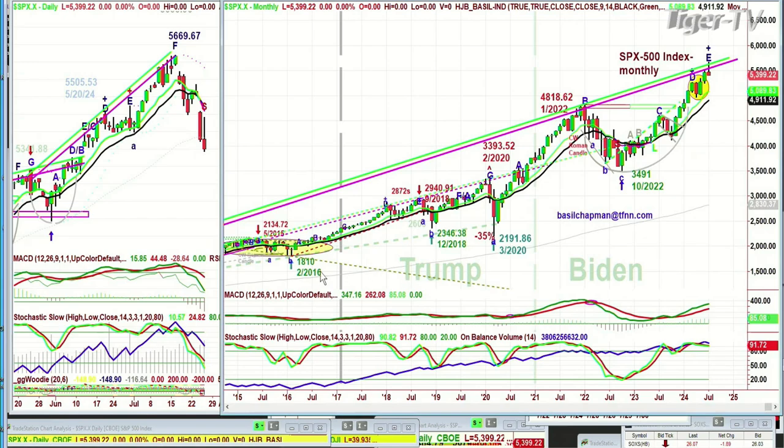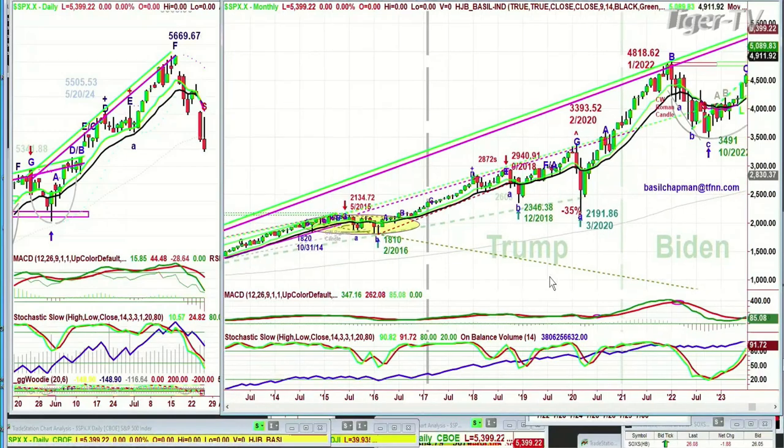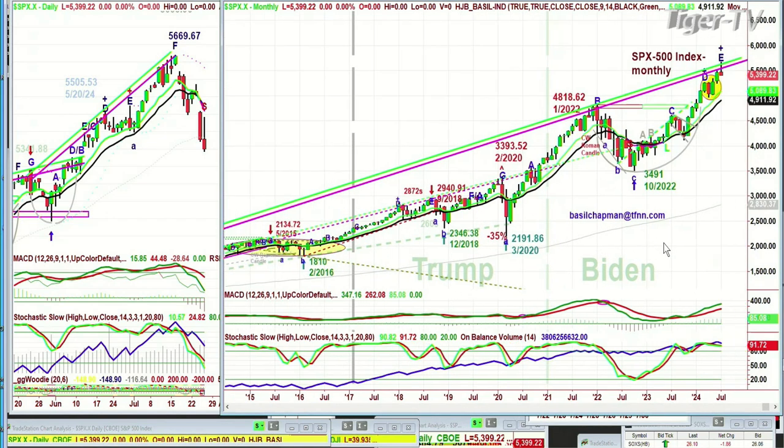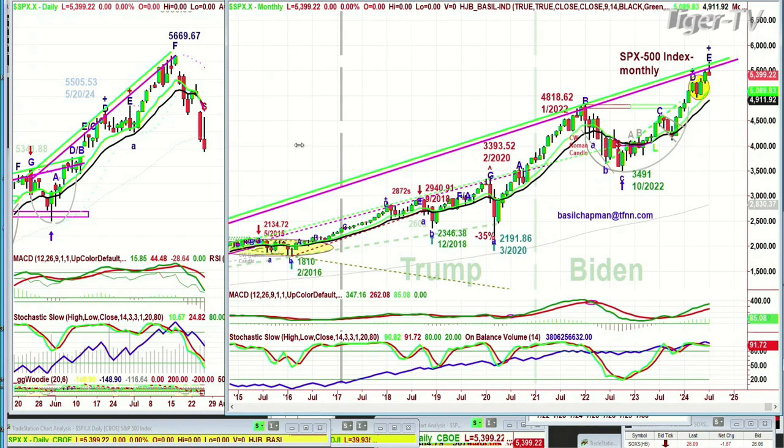I've got this noted as Obama, then Trump — I put this in because there was so much political talk. Let's just look at the evidence on the price. Trump had a very good rally. Even Obama had a very good rally. Biden's had a very good rally and he's going to wrap it up right there. We'll see where the price of the market ends up on that January bar. There'll be a new president regardless, and we'll just see what happens after that.